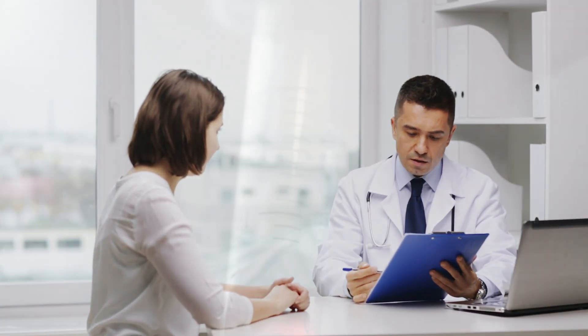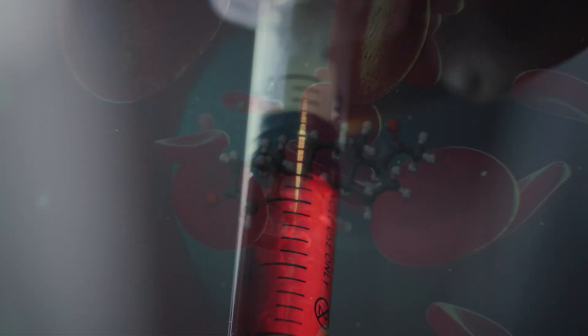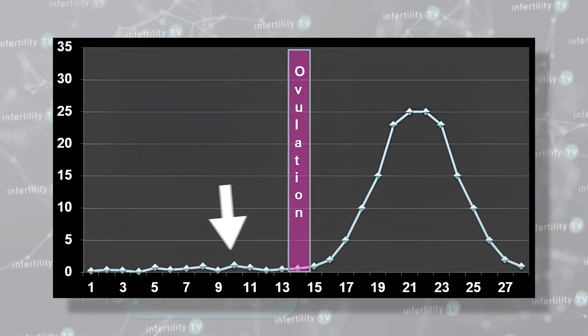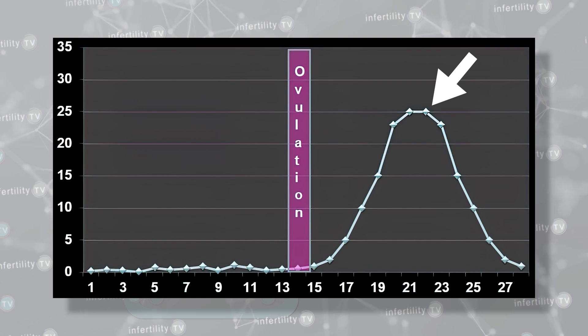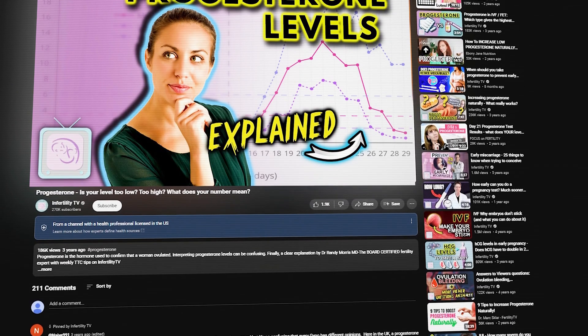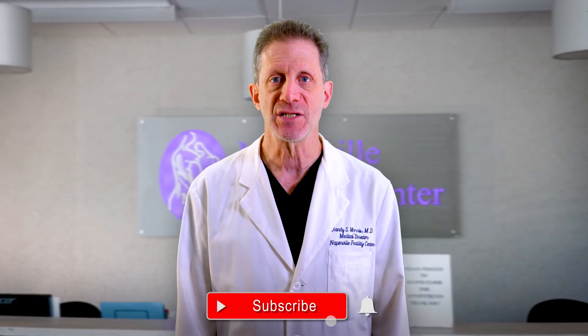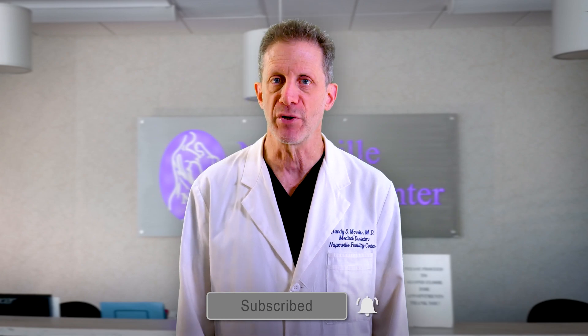Your doctor can also verify ovulation by doing a blood test to look at the hormone progesterone. Progesterone levels are low before you ovulate and high after. The timing of this blood test is important. We do not recommend using tests to check your urine for progesterone metabolites, as these tests are more expensive and don't offer any more information than the easier, less expensive tests for LH.